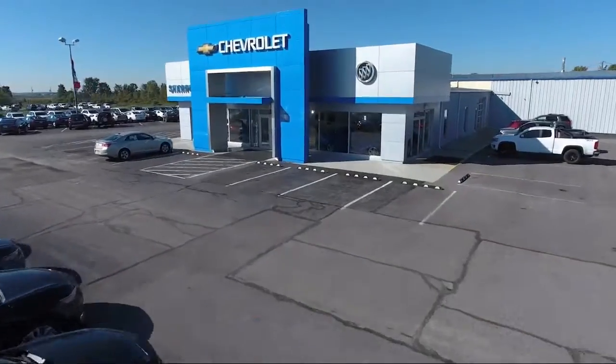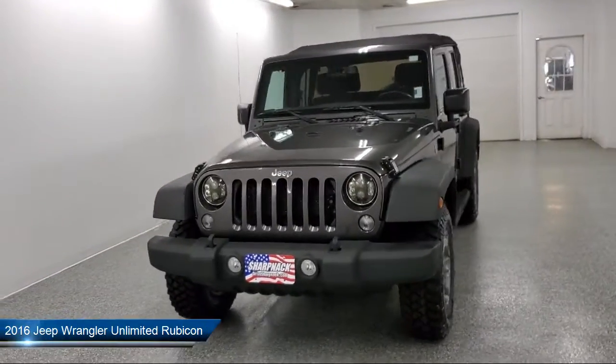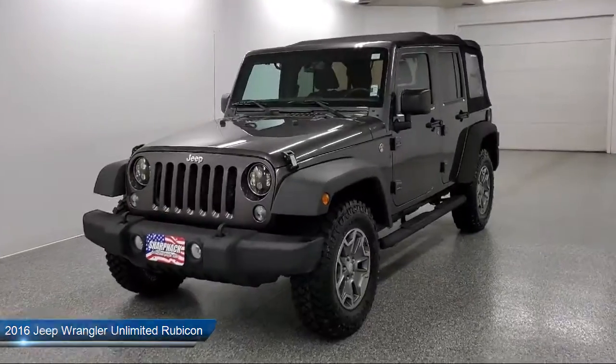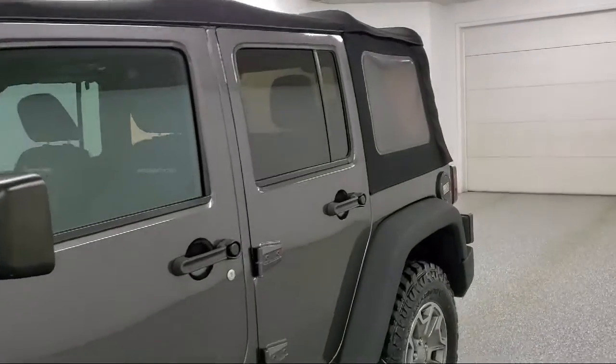Welcome to Sharp Neck Chevrolet Buick Cadillac. Here's a look at another one of our great vehicles from our inventory. It comes equipped with a six-way driver seat, MP3 player, auto locking hubs, performance suspension, and towing equipment including trailer sway control.